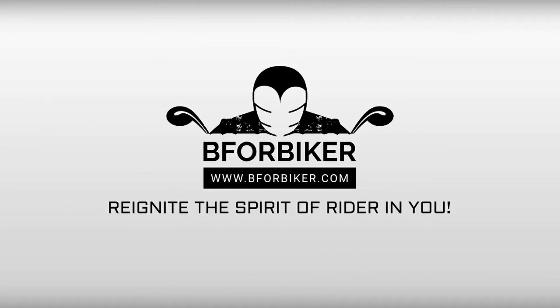Hello and welcome back to the YouTube channel of B4Biker. Please subscribe and press the bell icon to never miss out any updates on bikes and adventure.